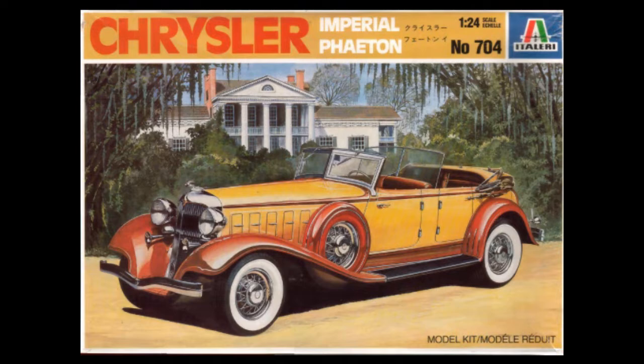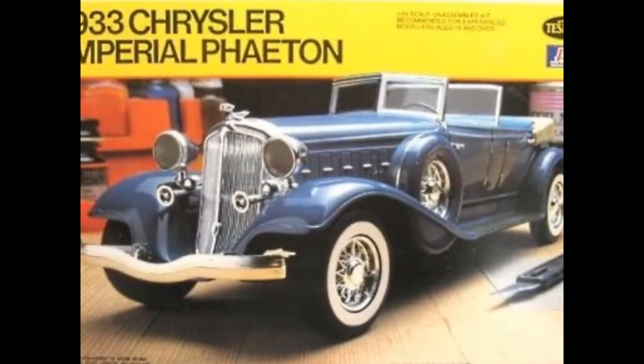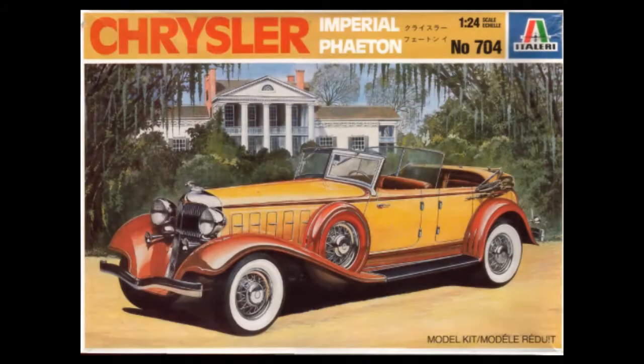The 1933 Chrysler Imperial Phaeton model kit has been released by Italeri and has included some really interesting collaborations — one with Academy Minicraft and another with Testors in 1982. This particular version of the model kit is from 2001.